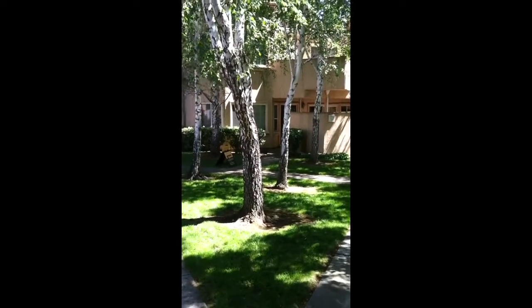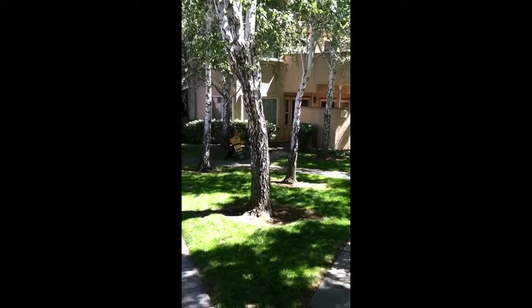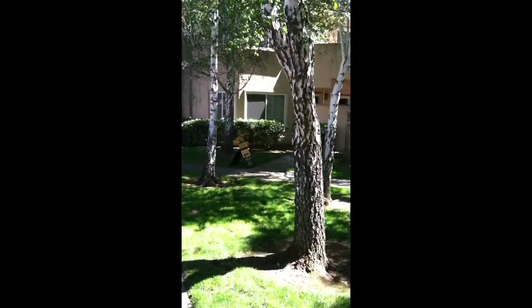Thank you for checking out the video tour of 748 Northup Street, unit number 332 in San Jose, California, 95126 zip code. It's walking distance to downtown Willow Glen.